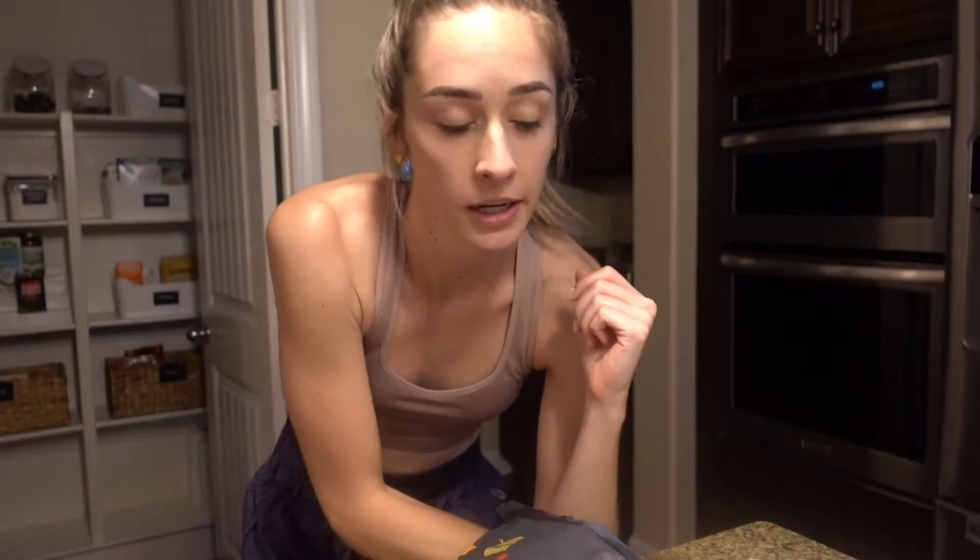We're gonna make dinner now. We do this thing called Hungryroot — it's a meal delivery service. Since Adam and I eat gluten-free and dairy-free, it's been really hard to find a meal delivery service that has things we can eat. We found Hungryroot and they have so many good options. We've been doing it for about four or five months — three meals a week. Every Tuesday they send our meals and they're super easy to cook since everything's already prepped.